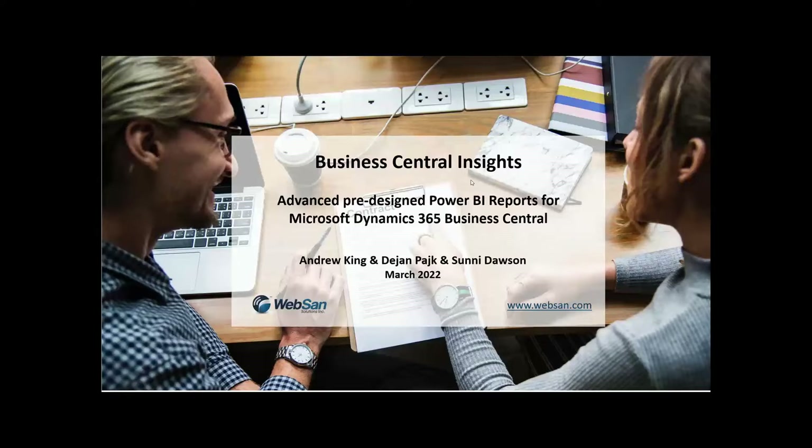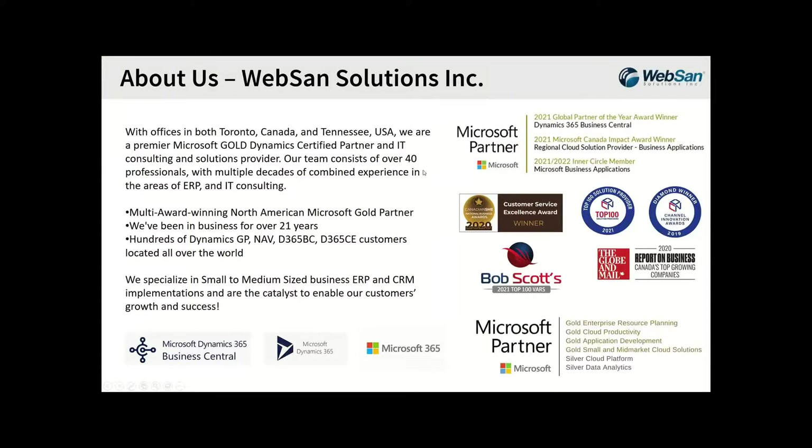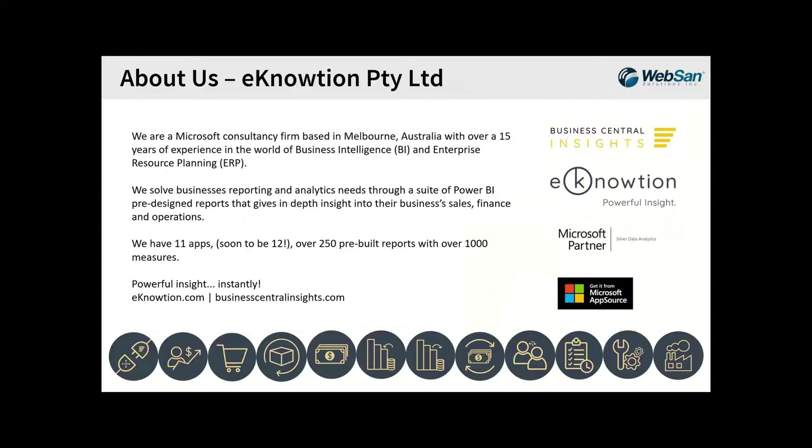Thank you, Andrew. We're really grateful to be here. So a little bit about us. We're a Microsoft Gold partner located in Toronto, Canada, and Tennessee in the U.S. This year's Microsoft Partner of the Year, as well as an Inner Circle member and Canadian Partner of the Year for Business Applications. We pretty much do everything but finance and operations, and in our journey of continuing to find solid solutions for our customers, we came upon our friends from Australia and their collection of pre-built Power BI reports. I'll turn it over to them for an introduction of their firm, and we're also going to do a demo today.